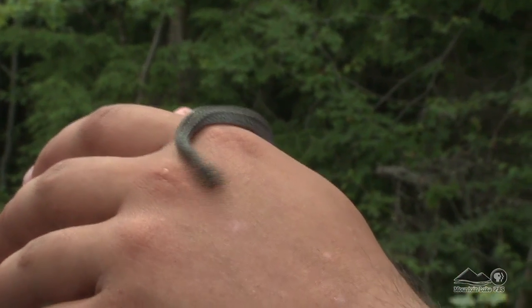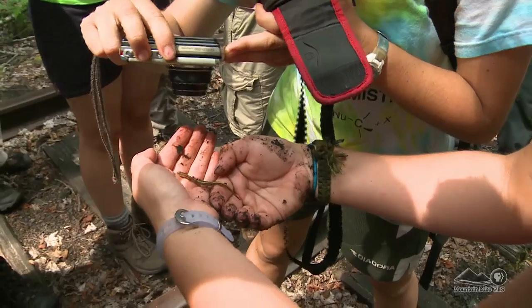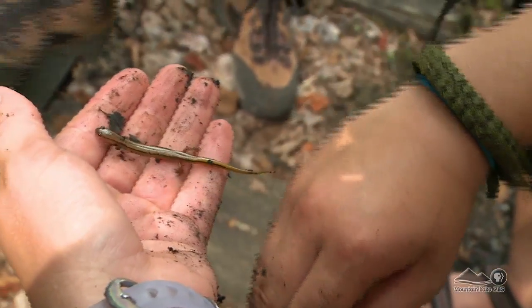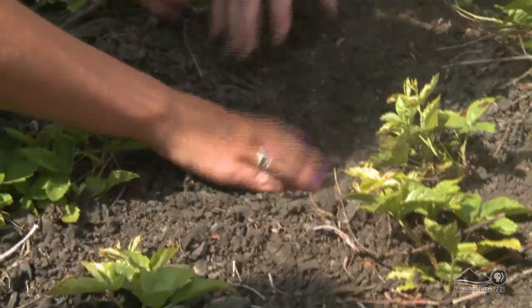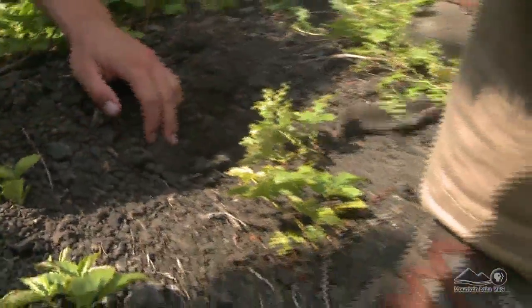Whether it's scruffing a red-backed vole or charming a red-bellied snake, the BioBlitz has something for everyone at every age. This is what the Adirondacks is all about — nature, the creatures of nature, how they interact, how they fit in, and why it's such a wonderful place to live. And you never know when a discovery may pop up right under your feet.